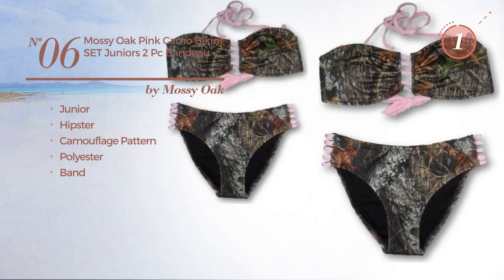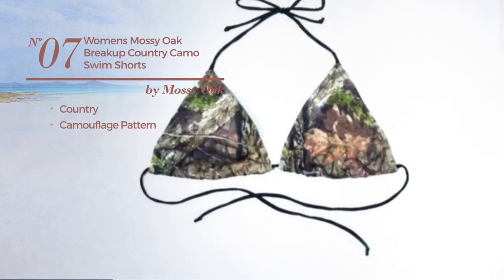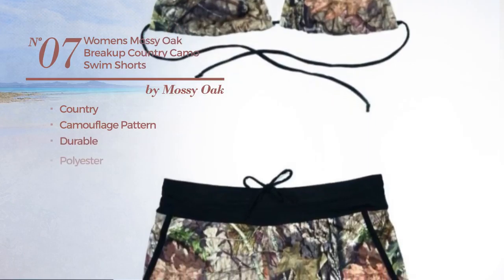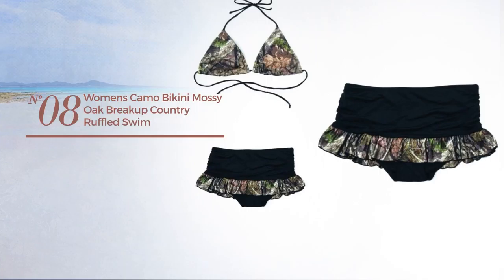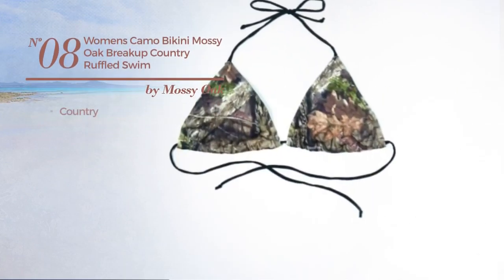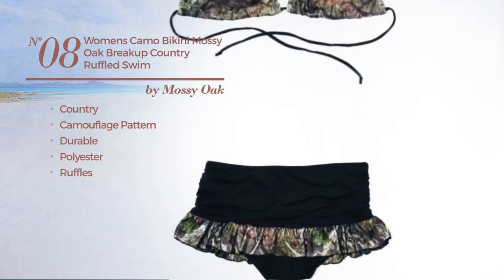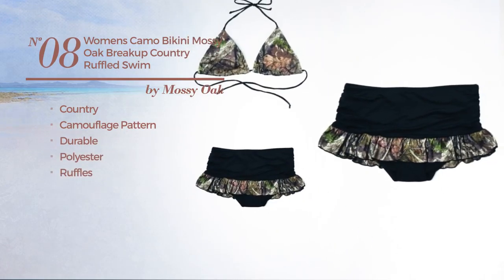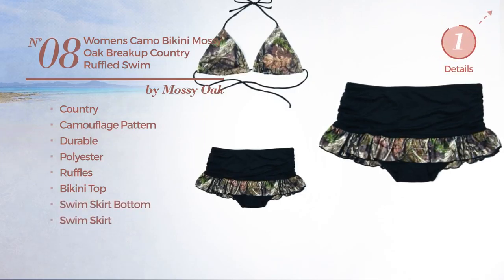Number seven features a country camouflage pattern, made of durable polyester, with a bikini top, available in three other colors. Number eight features a country design with a bikini top, swim skirt bottom, and swim skirt, available in two other colors.